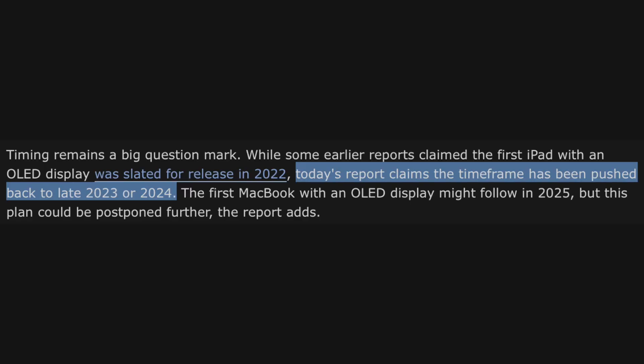As for the release timeline, this has been debated for a while. We had reports regarding a 2022 release for the OLED iPads, but now this report states it's going to be 2023 or 2024. So this won't be happening anytime soon.